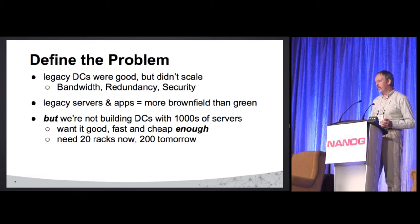We're not starting from scratch — we've got to accommodate a lot of legacy stuff. And we're not building DCs that are going to have 10,000 servers in them. In our particular case, it just has to be good enough, fast enough, and cheap enough.